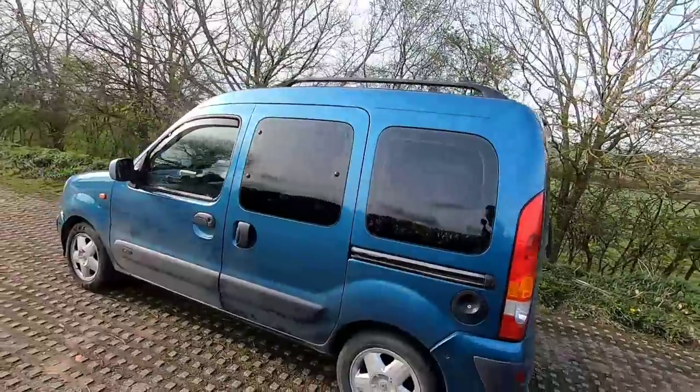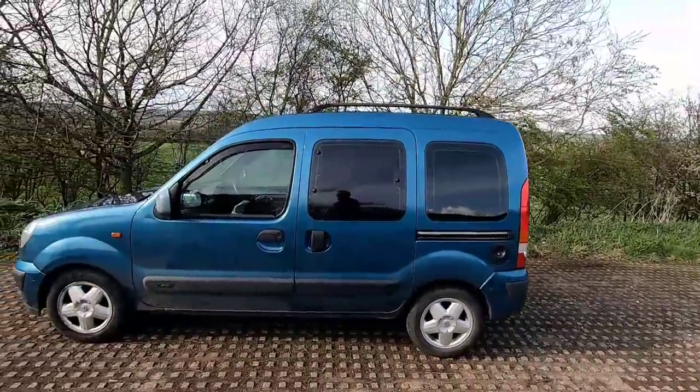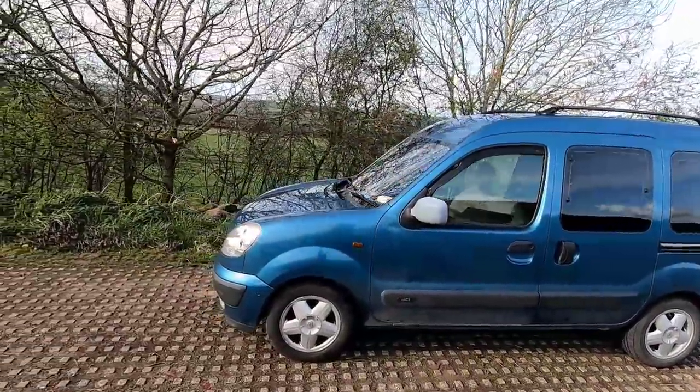Hi guys. I promised you a glimpse of the first tour of the new van. I think it's called Odyssey Blue. I wasn't particularly keen on it when I saw it, but the van met the criteria that I wanted.